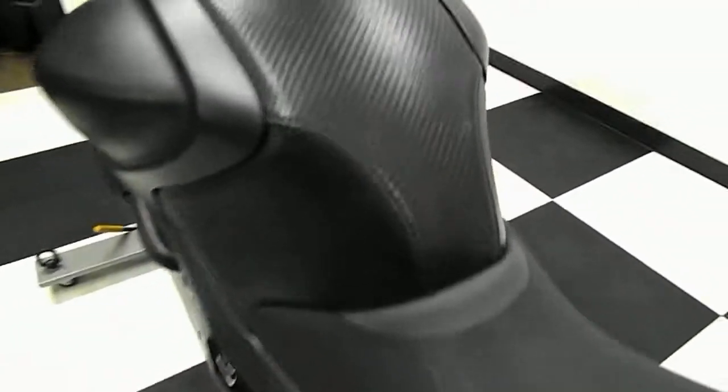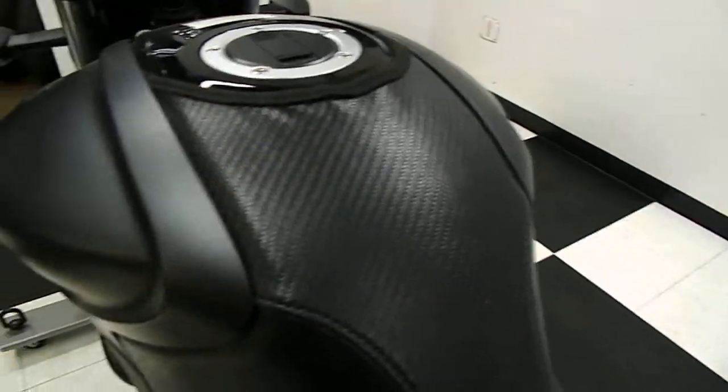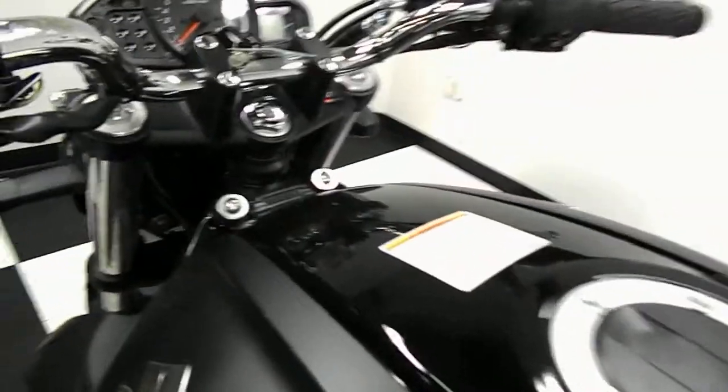Really good, clean-looking bike. It does come with this tank protector — it's kind of like a carbon fiber weave look, leather tank protector.